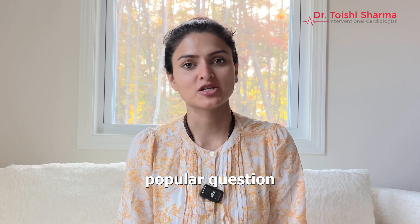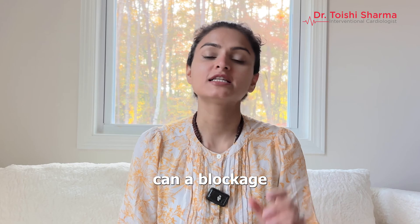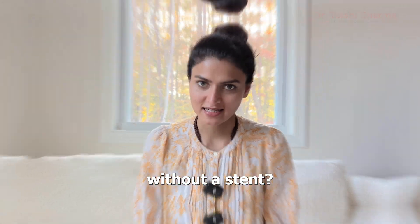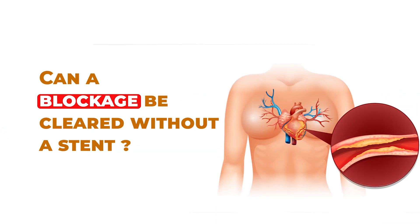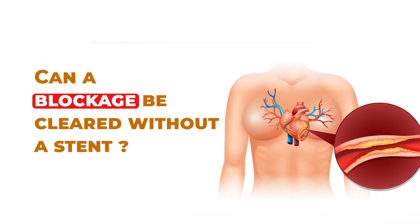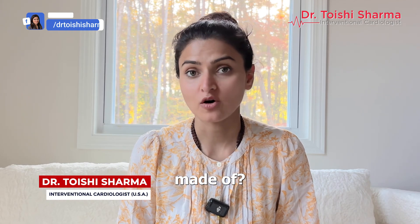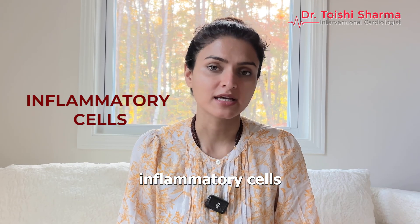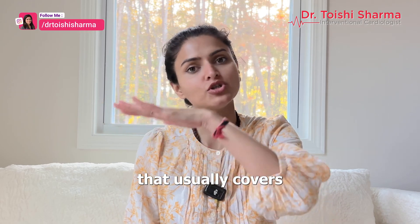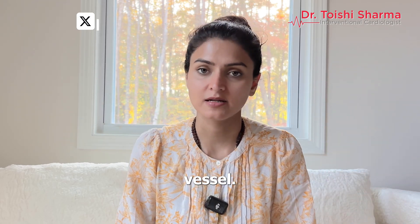Let's talk about a very popular question that I get asked about all the time: can a blockage be cleared without a stent? So friends, what is a blockage made of? A blockage is made of bad cholesterol, fat, inflammatory cells, and a cap that usually covers the blockage, separating it from the blood flow in the blood vessel.